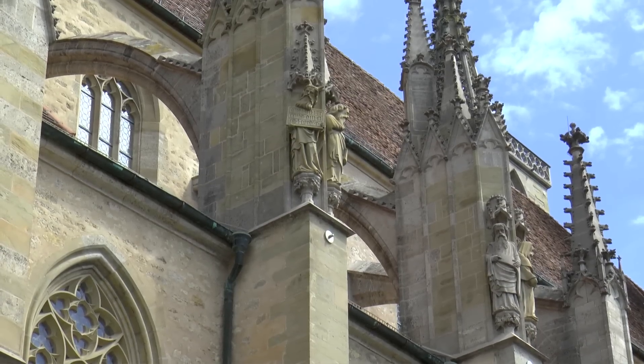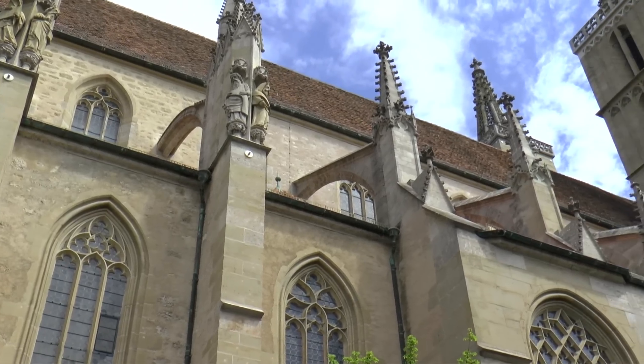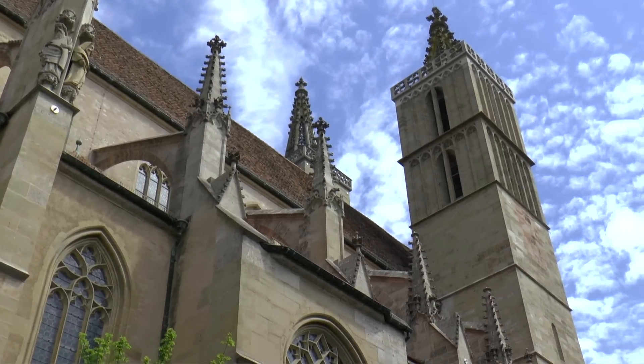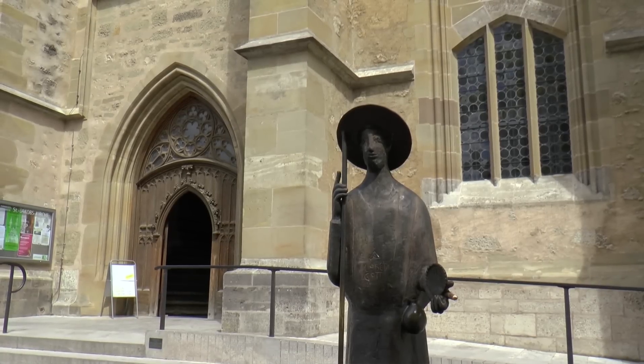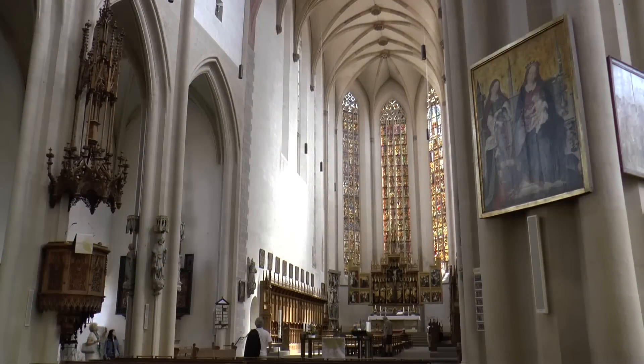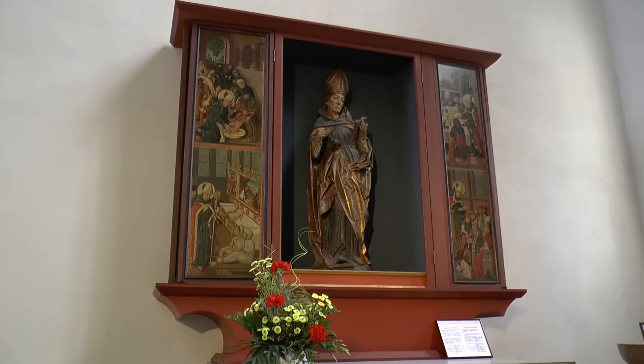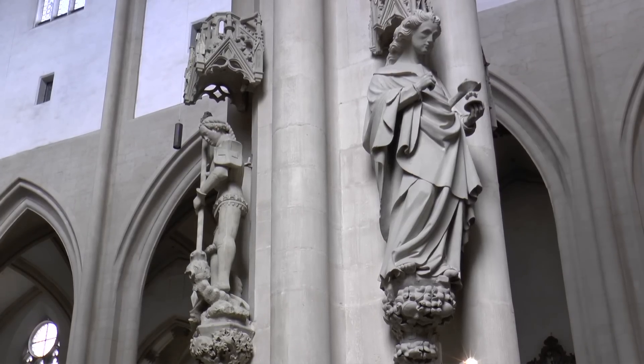The main church, St. Jacob, was built in high Gothic style, and the work took more than a hundred years. The interior forms a stunning picture of the fine art of German Gothic.